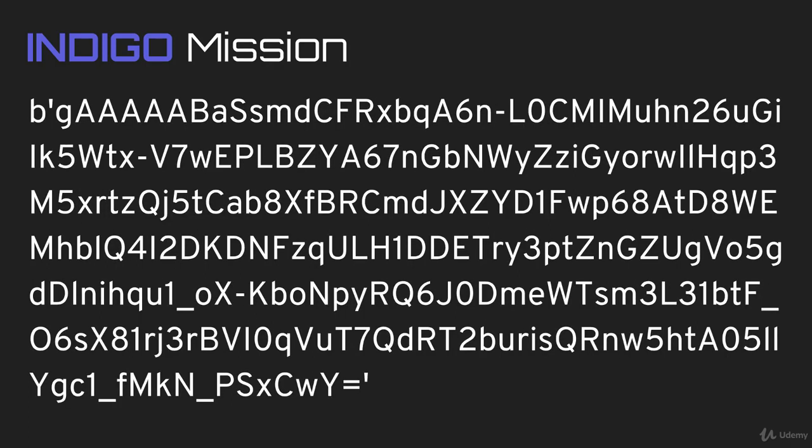This was the encrypted message. Can you figure out how to decrypt this message for us? Best of luck, agent!